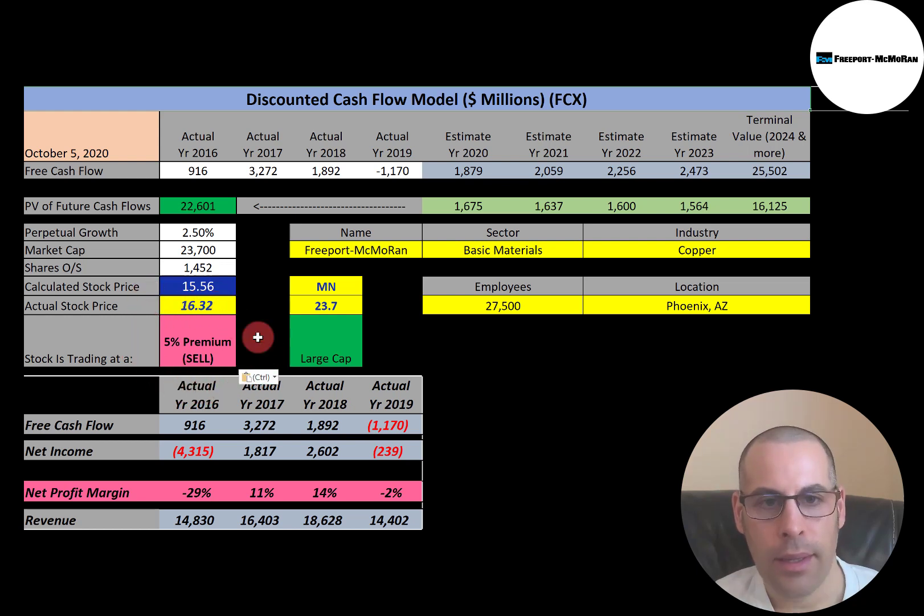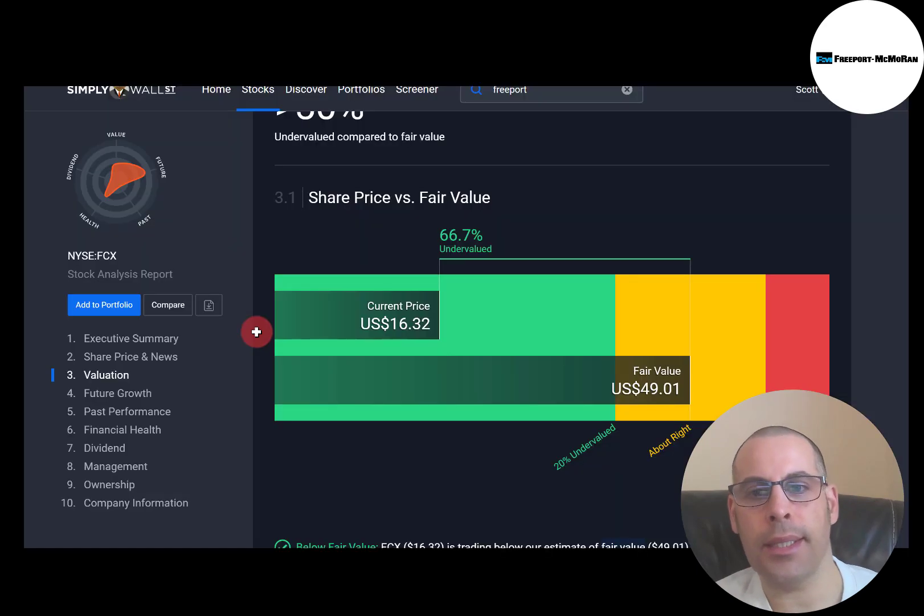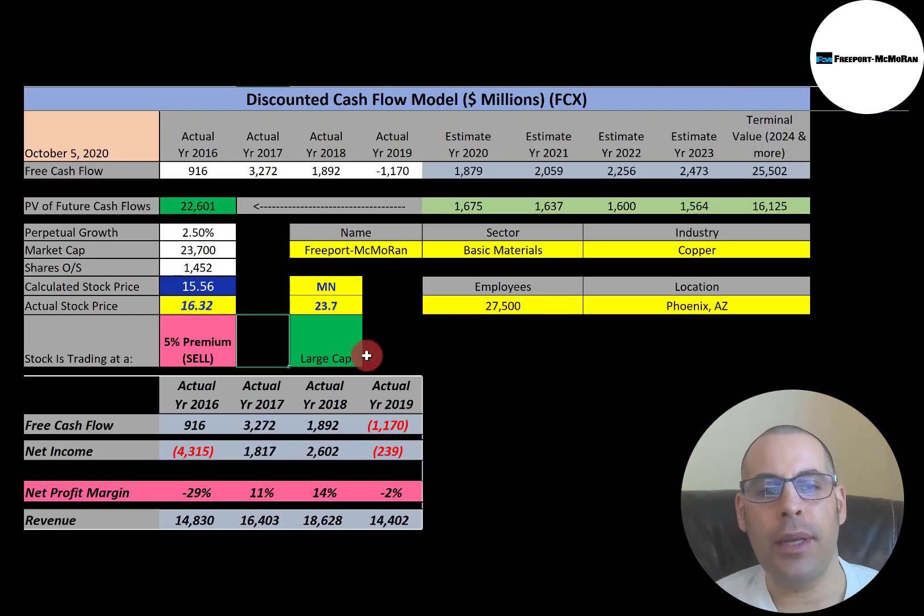Let's see what Simply Wall Street says — they're at $49.01, so they're saying the stock is really undervalued. Their valuation is based off the average analyst estimate. It's really hard to value companies with these big negatives in there; I try to use a conservative model to get a good valuation, but it does make it really difficult.